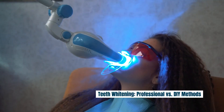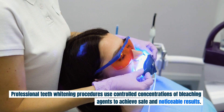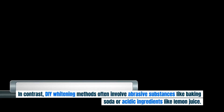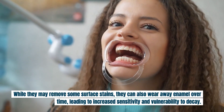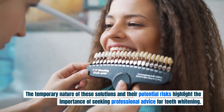Professional teeth whitening procedures use controlled concentrations of bleaching agents to achieve safe and noticeable results. These treatments, administered by dental professionals, ensure that the health of the teeth and gums is not compromised. In contrast, DIY whitening methods often involve abrasive substances like baking soda or acidic ingredients like lemon juice. While they may remove some surface stains, they can also wear away enamel over time, leading to increased sensitivity and vulnerability to decay. The temporary nature and potential risks of these solutions highlight the importance of seeking professional advice.